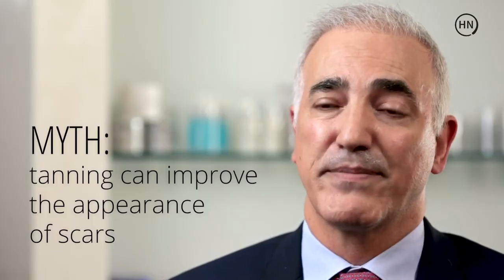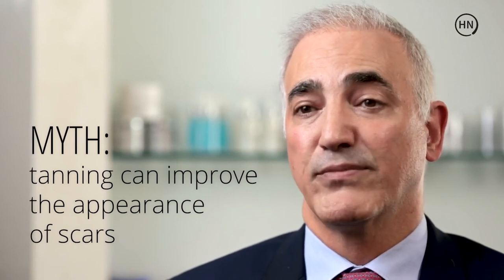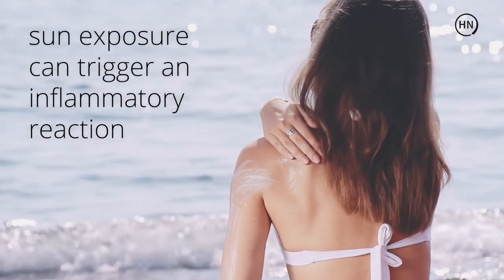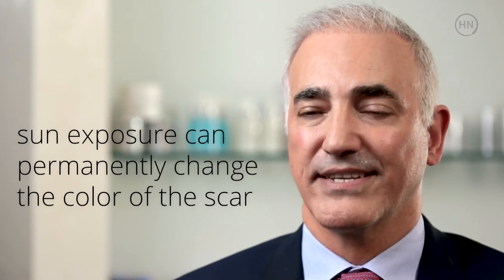A lot of times I'm surprised to find my patients have done tanning or gone to a tanning booth to help improve the color of the scar. The reason for it is that the sun has an inflammatory effect on the skin that can potentially hyperpigment your scar versus the surrounding tissue.